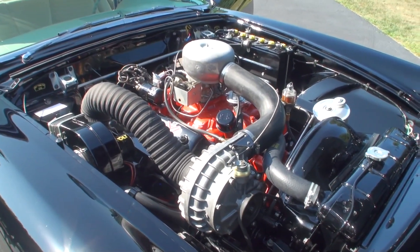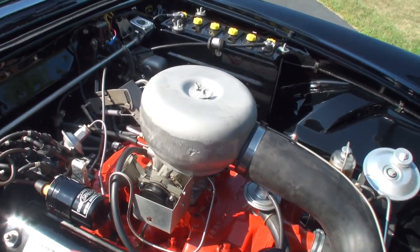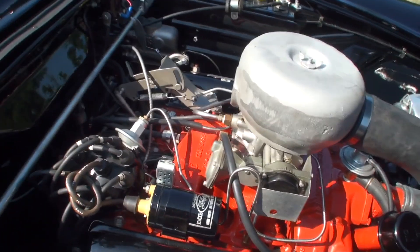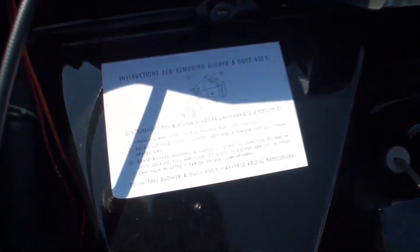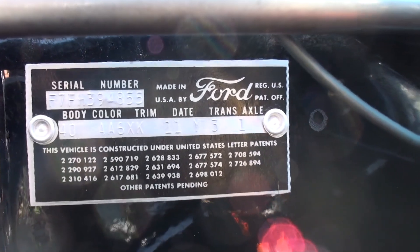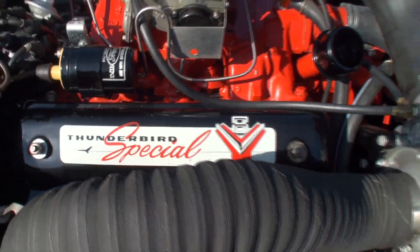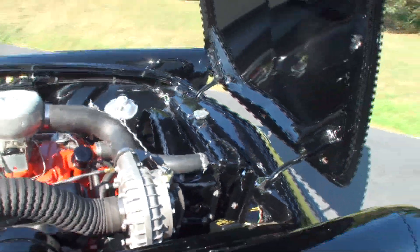You can see our fan belt assembly off the supercharger right in here, with our fuel line coming in. Let me also feature that tag right there — the Thunderbird Special V8. I'll just show you what that profile looks like with the hood up.